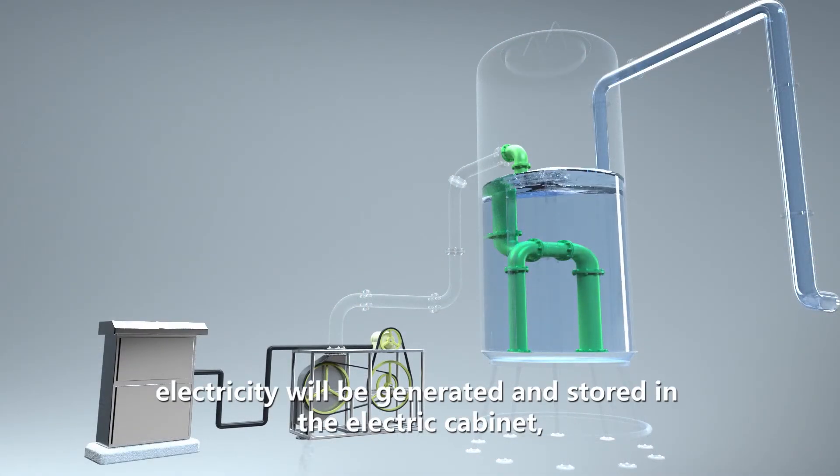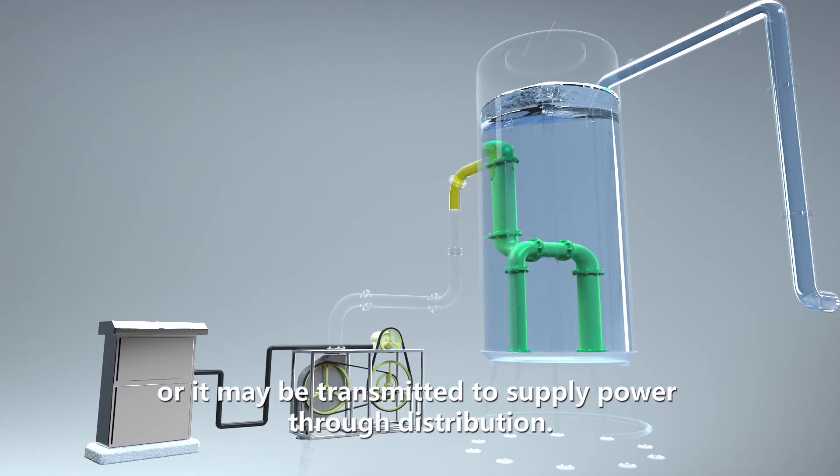electricity will be generated and stored in the electric cabinet, or it may be transmitted to supply power through distribution.